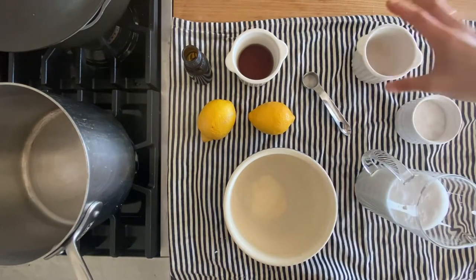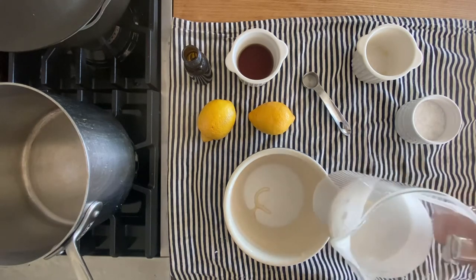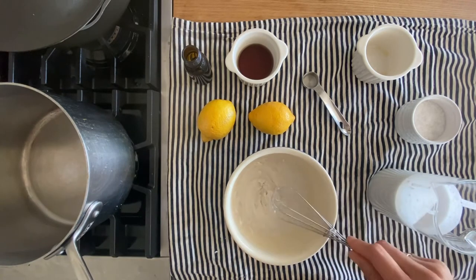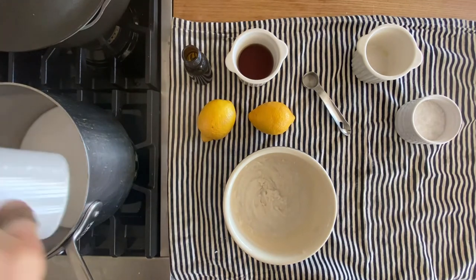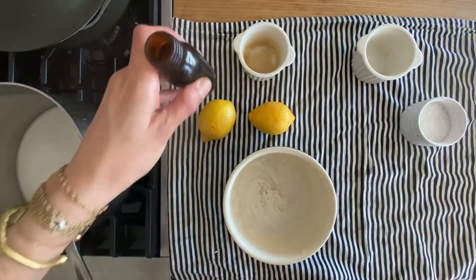Then using the same bowl, I'm going to add one tablespoon of gelatin powder and a quarter cup of the coconut milk. If you prefer vegan, you can use agar agar instead of gelatin. I'm going to whisk that all together and set it aside so the gelatin can bloom, and add my remaining ingredients in a saucepan set over medium-high heat.